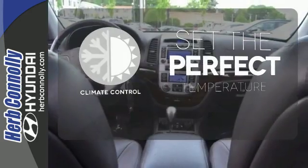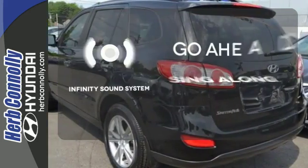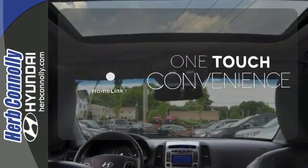The climate control lets you set the temperature exactly where you want it. Let your music envelop the cabin with the Infinity Sound System. With Homelink, one touch makes your arrival as welcoming as if you'd never left.